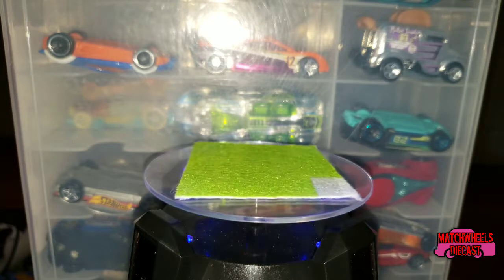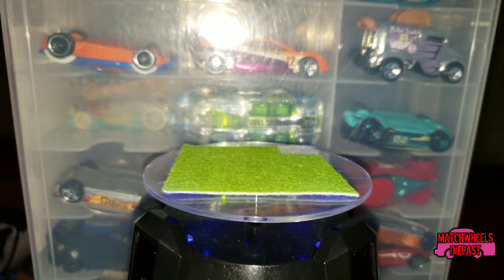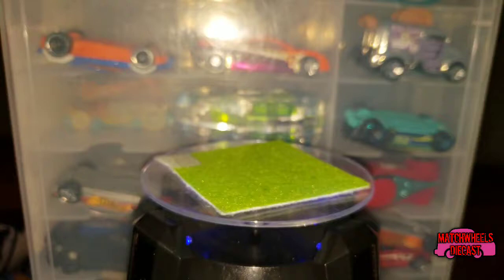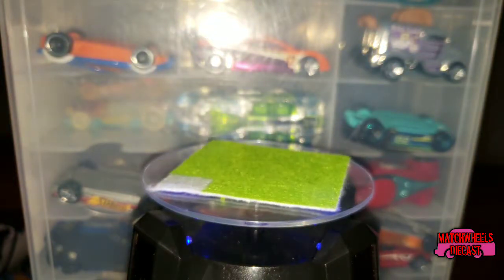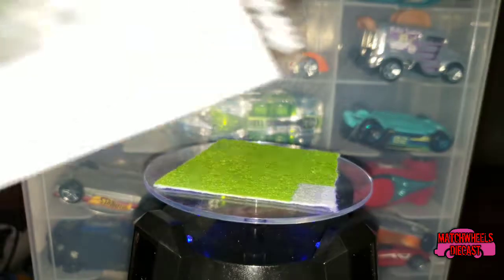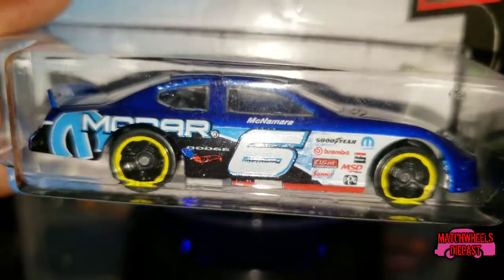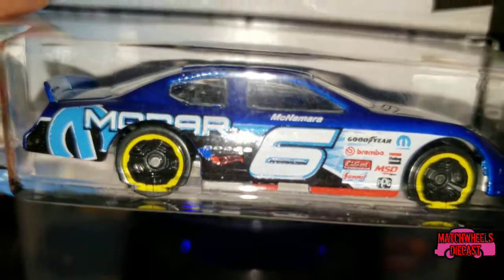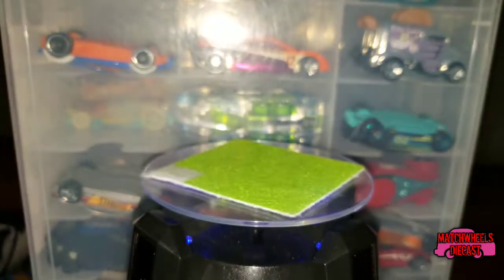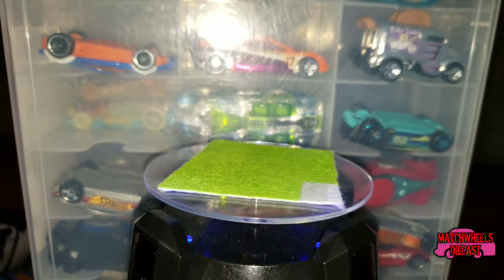Winding down here — another addition to Ben's collection. From HW Race Day, car number five of ten, this is a car from the D case of 2019. We have the Dodge Charger Stock Car — actually surprised me that Ben bought this, but he wanted it. Let's go ahead and open it up — Ben gets to open his own cars.